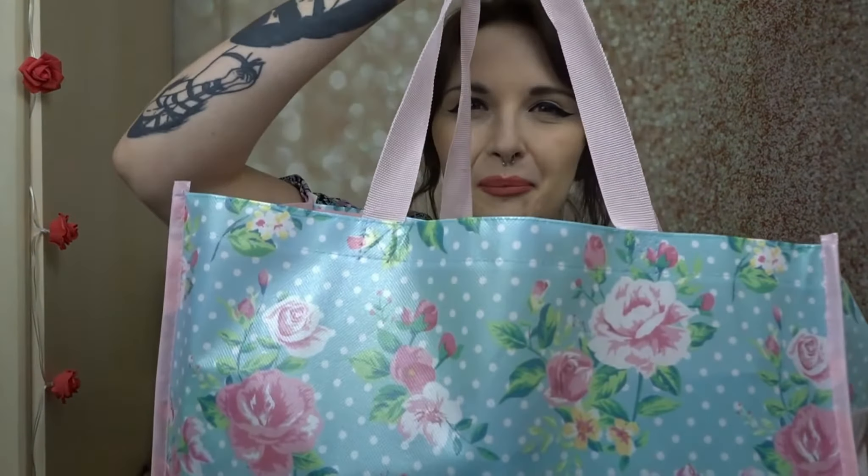First thing I want to show you is this super cute bag — how adorable is that? That's one of the £1 reusable bags. They had that one, a pink one with cats and a pink one with dogs, and it was just so cute so I had to buy it.